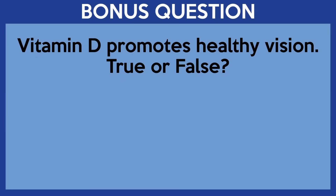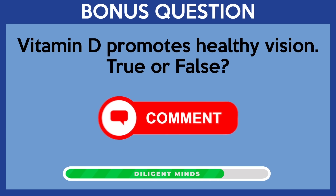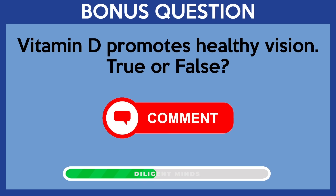Time for the bonus round. Vitamin D promotes healthy vision — true or false? If you know the answer, please share it in the comments.